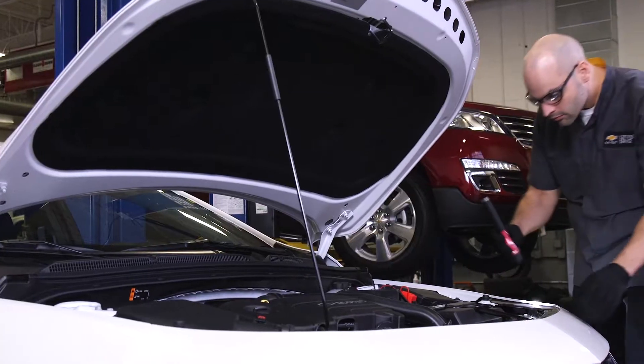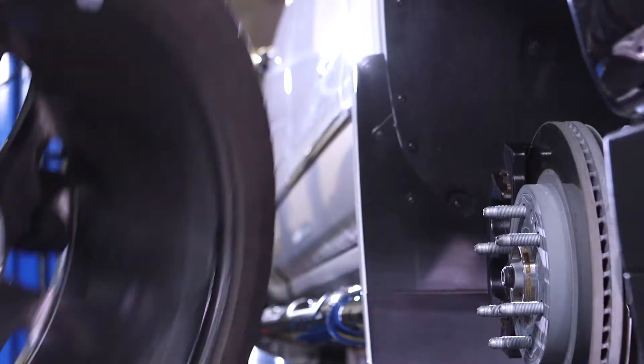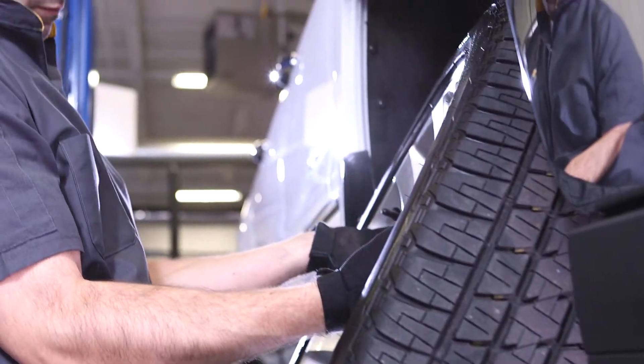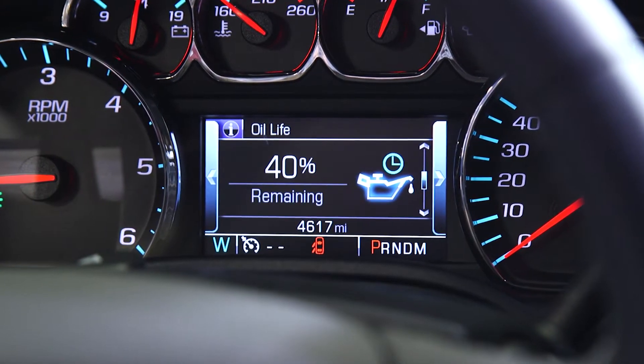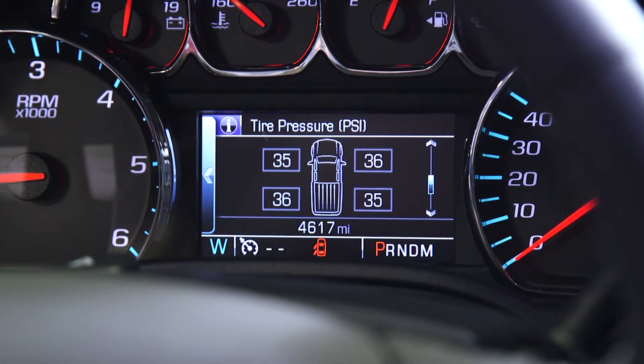Our trained certified service technicians can recommend what's right for your Chevy, based on driving conditions and available advanced technologies, including your engine's oil life system and tire pressure monitoring system.